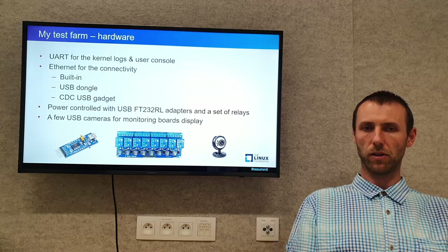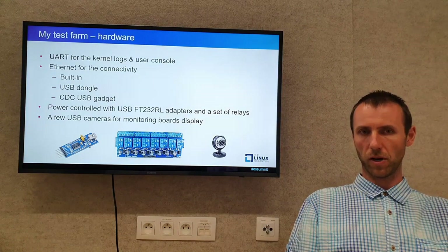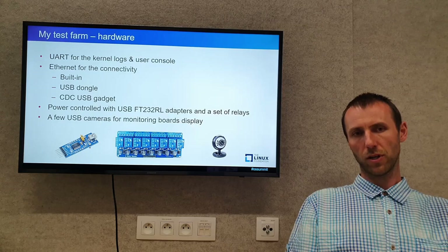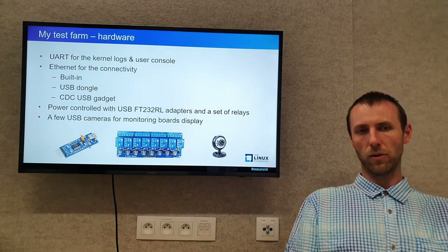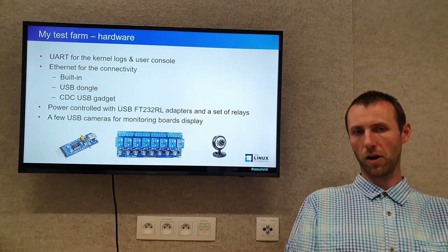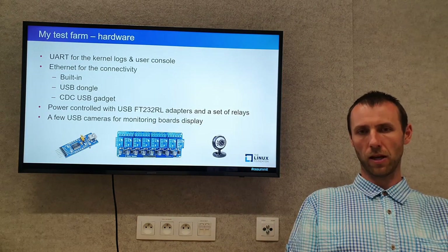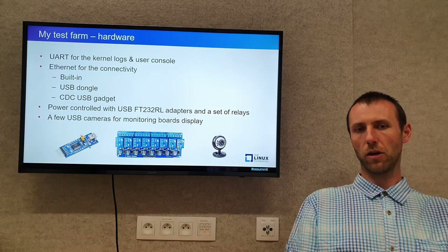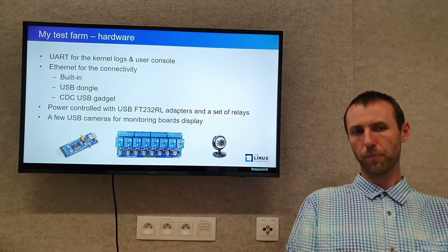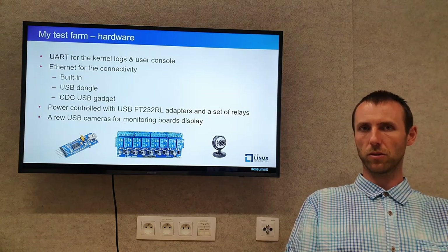For me it is important that it simply lets me do some tests on real hardware. A few more words about the hardware configuration of my test farm. Each board is configured to output kernel logs and user console to the UART. Boards use Ethernet for data connectivity — it might be built-in Ethernet, USB-to-Ethernet dongle, or USB CDC Ethernet gadget if none of the above is possible. I control power with a USB FTDI adapter and a set of relays. That adapter is configured in GPIO mode so I can turn on and off each relay independently.